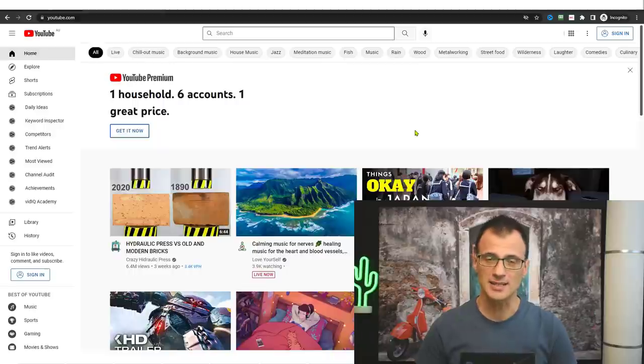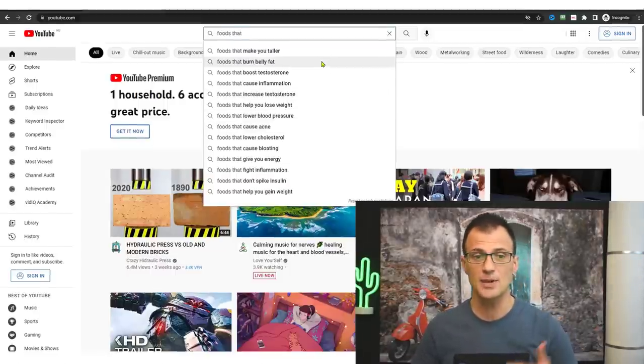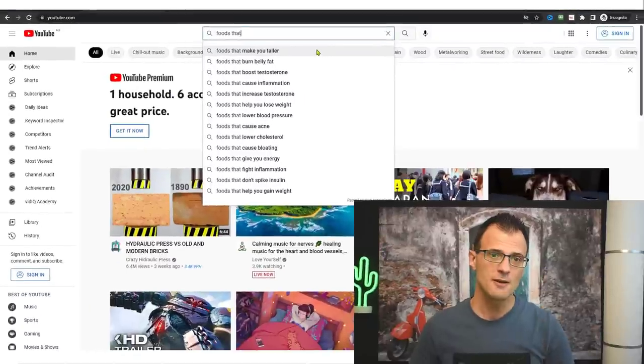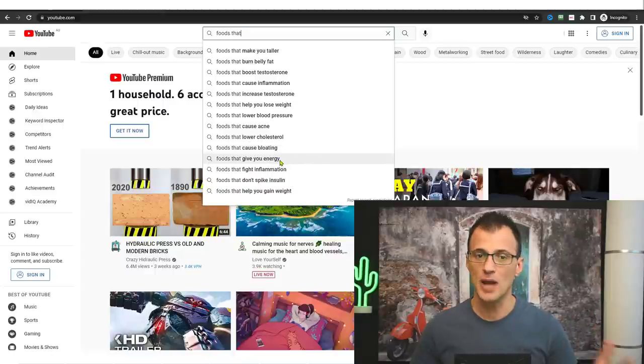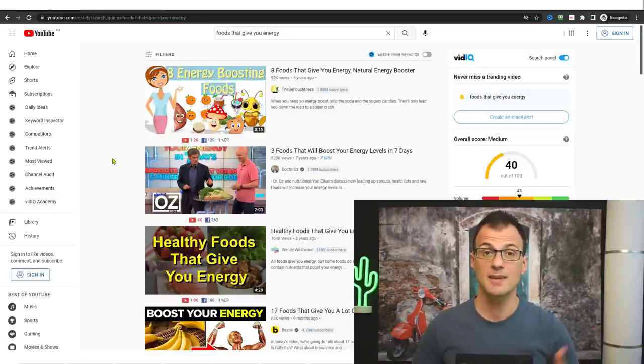Every day there are millions of people all over the world that open up YouTube and start searching for things they're interested in. They might search something like 'foods that' — and YouTube actually gives you suggestions for what people search for. 'Foods that make you taller' is a very popular search term, along with foods that boost testosterone, cause inflammation, cause bloating, give you energy, and so on.